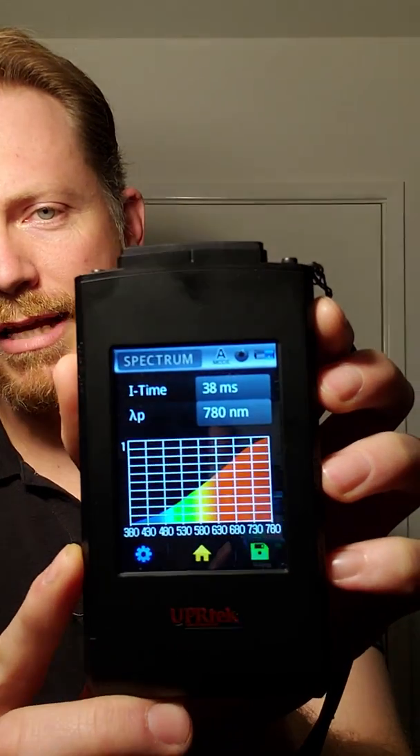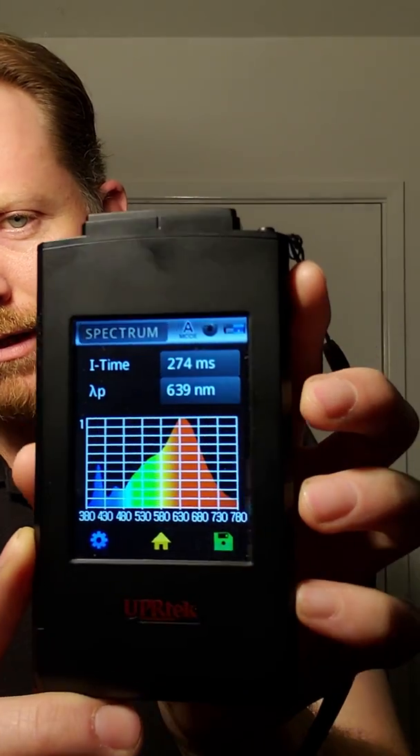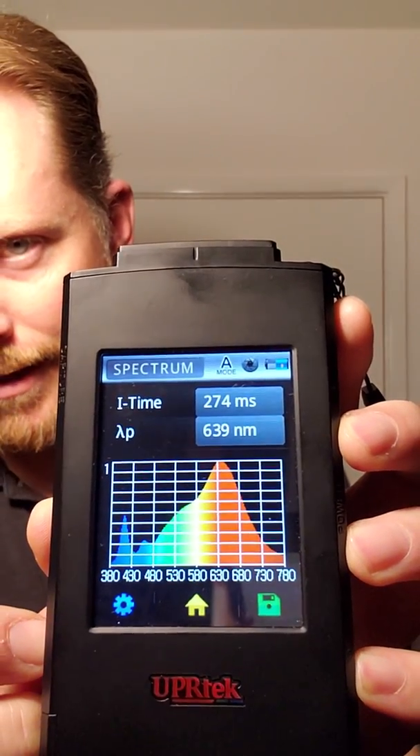Let's go ahead and take a reading of what this LED looks like. That's the light in this room illuminated only by the LED. You see that blue spike right there? That is the characteristic of LED lights. That is the problem with LEDs — that's why we're having so many issues with them, why they're bad for your eyes, why they're bad for your sleep.